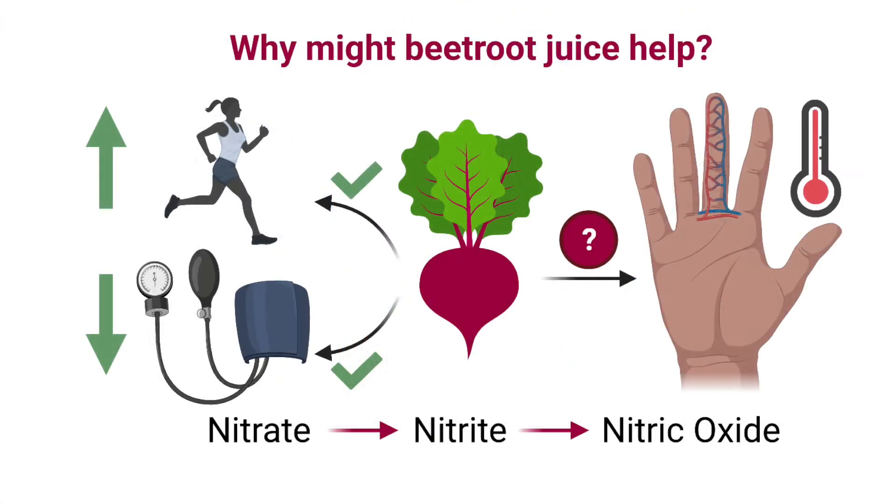Over the last decade, beetroot juice supplementation has become increasingly popular for its blood pressure-lowering effects and ability to improve exercise performance with just a single dose. Beetroot juice can cause these wonderful effects because it is rich in dietary nitrate, which can be sequentially broken down into nitric oxide, a molecule that causes blood vessels to relax and open up. So, if beetroot juice can do this in the body, we wondered whether it could increase the CIVD response by increasing blood flow to the fingers during cold water immersion.